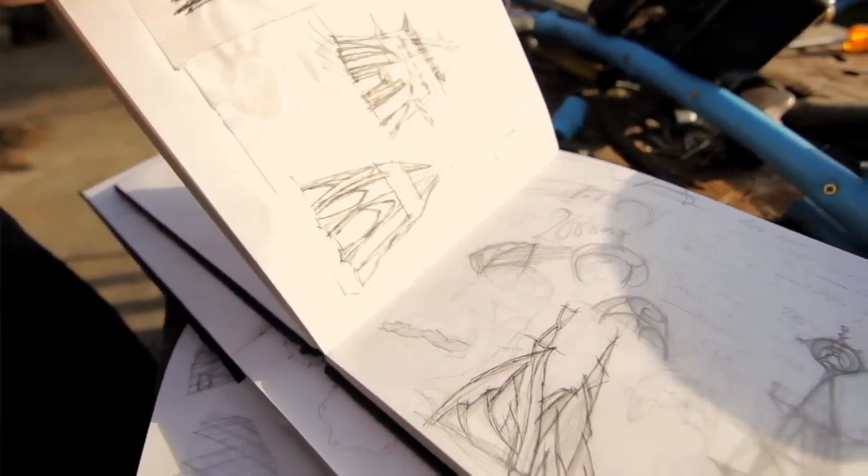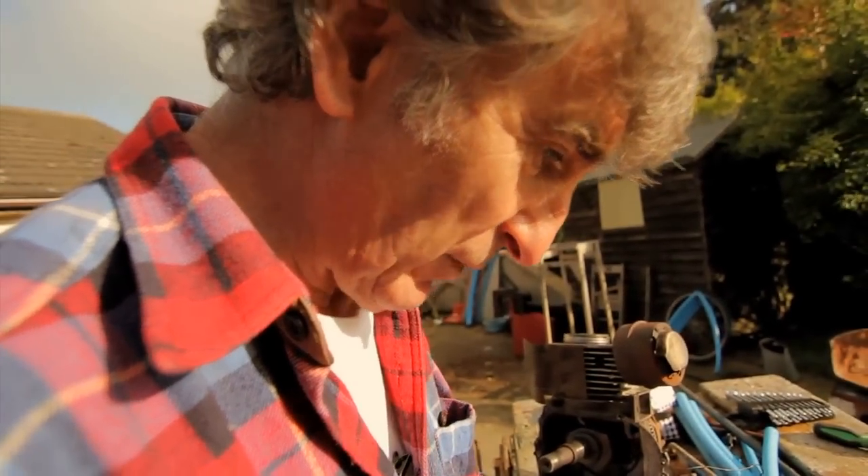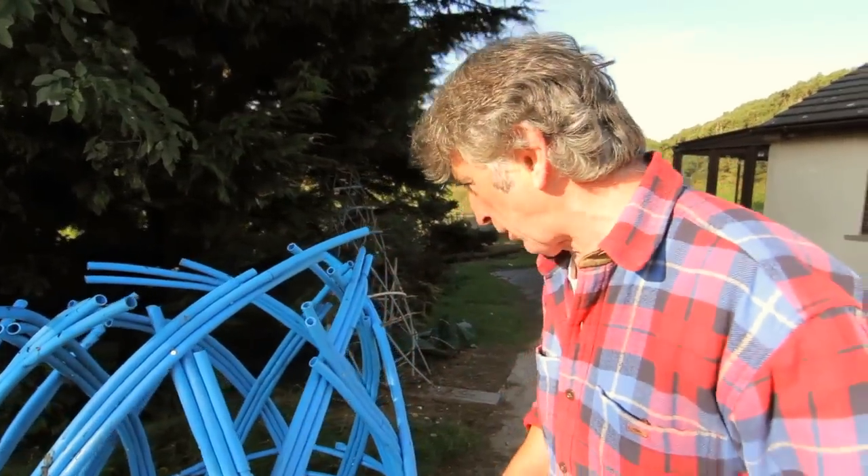What I'm trying to do is recreate Gothic shapes in a contemporary way. I'm just experimenting with structures for a big, big project.